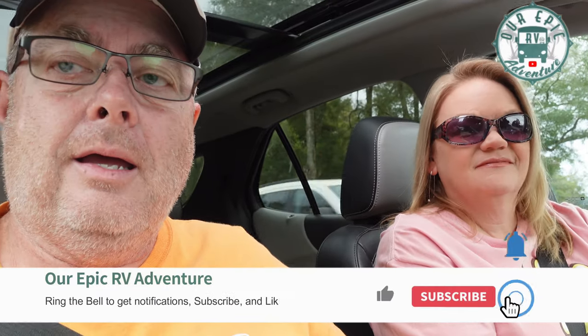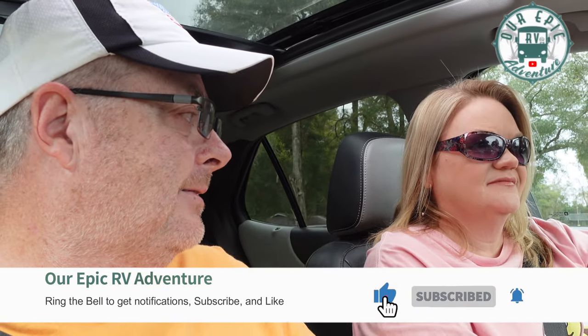Hey there everybody, Michael, Shelly, and Talon in the back as usual. Say hi Talon. Where are we at? Is this our new favorite park? Our new favorite non-military park. And it's Strawberry Fields — not forever, but for RVers.